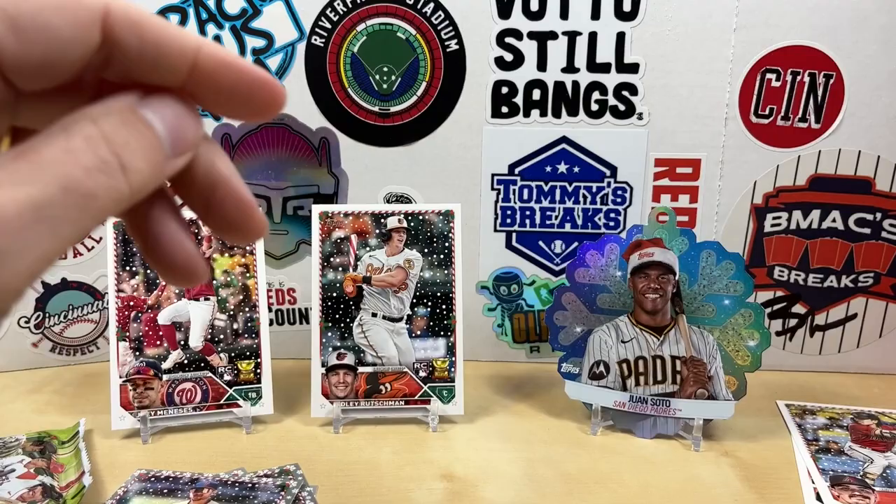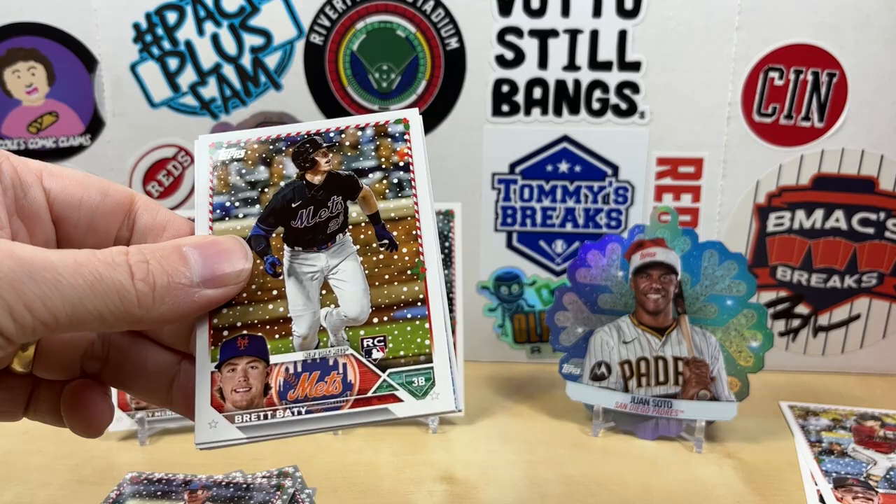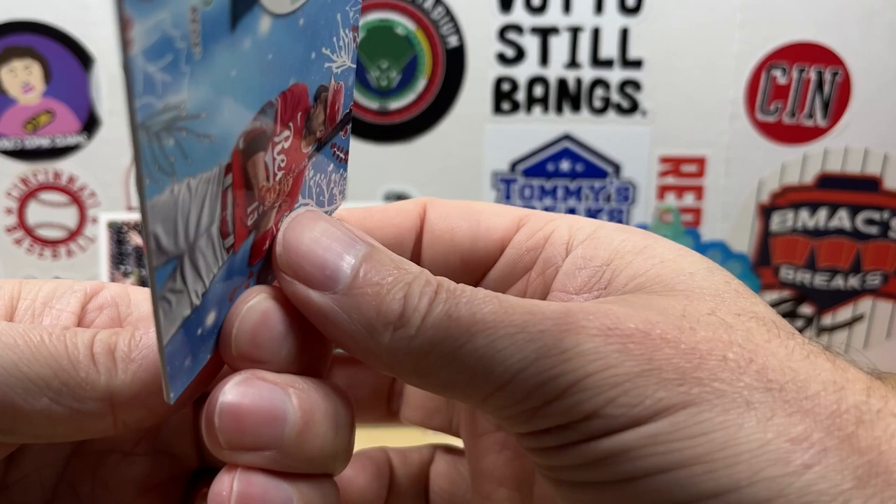This was the pack that was stuck to the bottom of the box, so maybe that means it's got something good in it. We got Brett Baty — there's a Gunnar rookie — oh nice, it's a Joey Votto relic for the PC! We will take that — not numbered, but very happy to pull that.